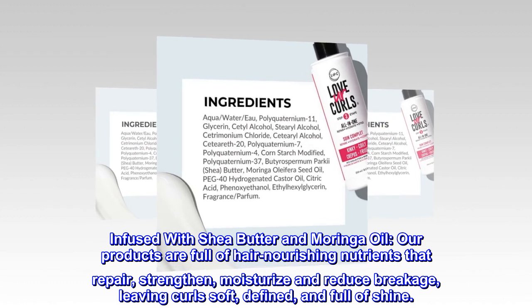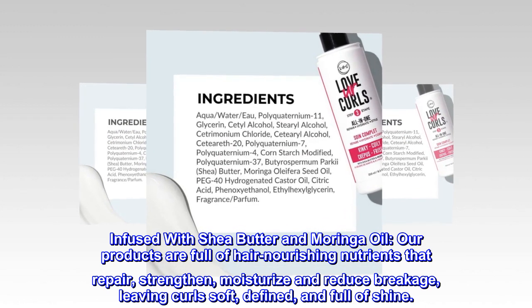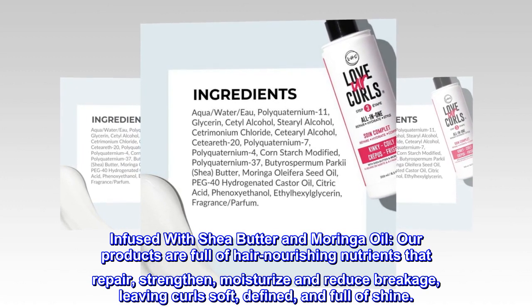Infused with shea butter and moringa oil, our products are full of hair-nourishing nutrients that repair, strengthen, moisturize and reduce breakage, leaving curls soft, defined, and full of shine.